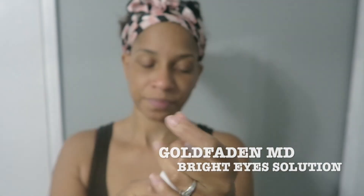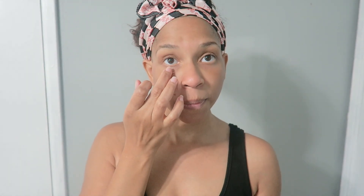Next I go in with Gold Fatten MD — this is the Bright Eye Solution, and it's a dark circle radiance concentrate to brighten under-eye darkness. As you guys can see, I do have dark circles and I do have a little bit of fine lines, and I like to use that as well.